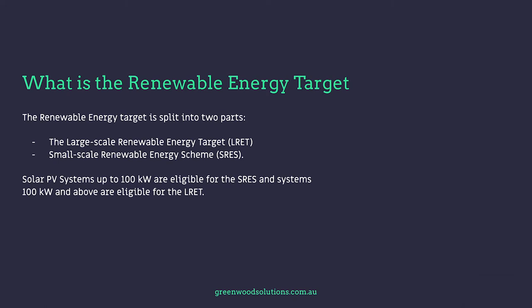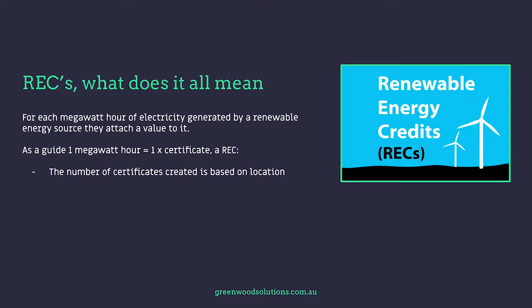Solar PV systems up to 100 kilowatt are eligible for the SRES, and systems 100 kilowatt and above are eligible for the LRET. One megawatt hour of energy — remember, energy has a time constraint — is equal to one Renewable Energy Certificate. The number of certificates created is based on location, when the renewable system was installed, and how much energy is or can be created.